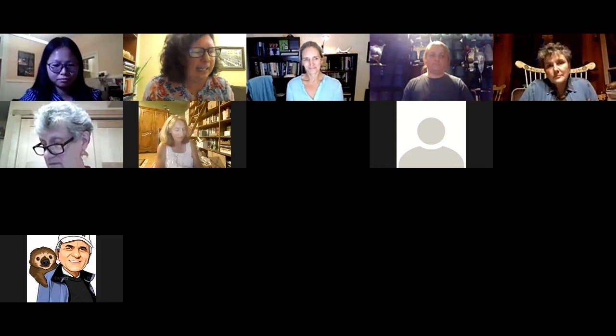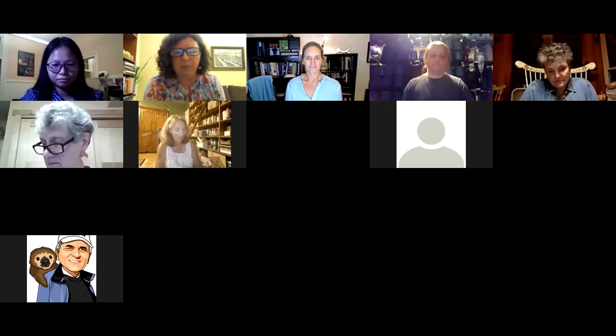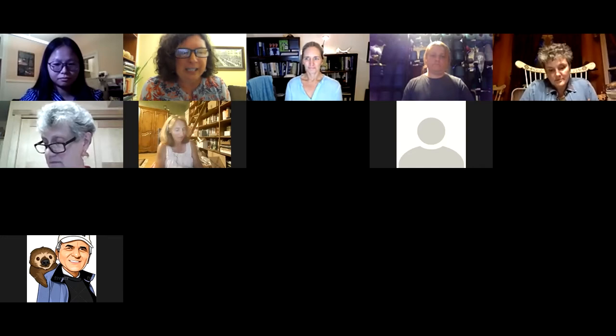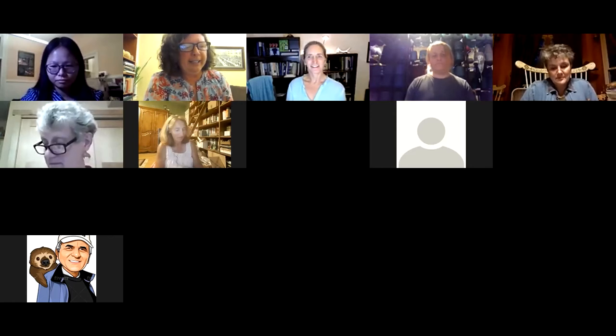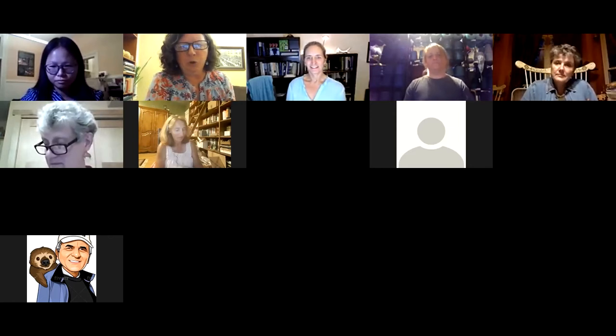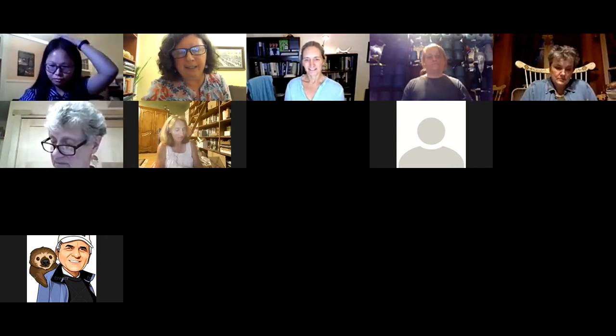Michele currently lives in Raybrook in the Adirondacks with her husband and children. Welcome, Michele. So let's start by hearing about your work at the Adirondack Watershed Institute — what do you actually do in your job at AWI?